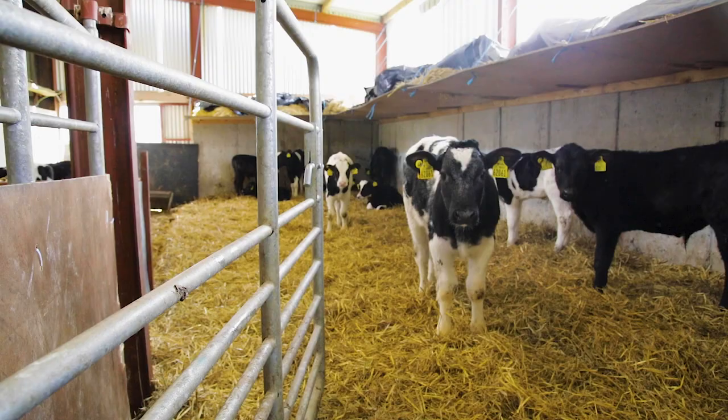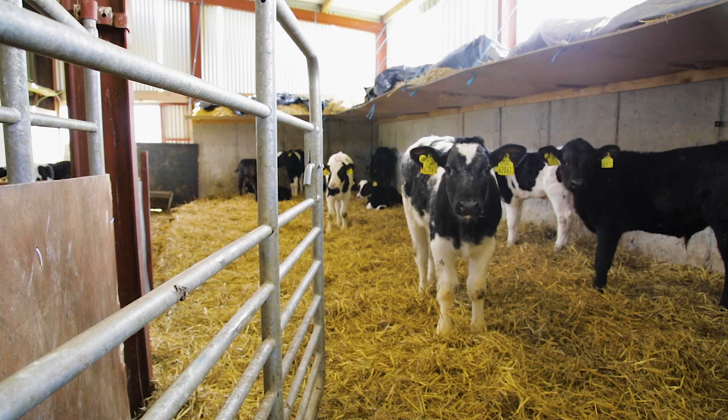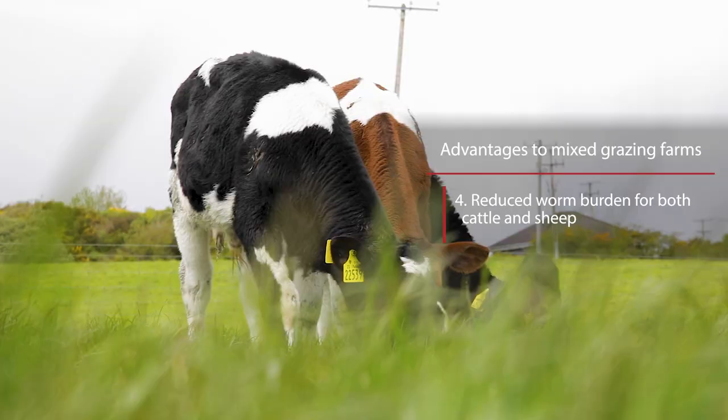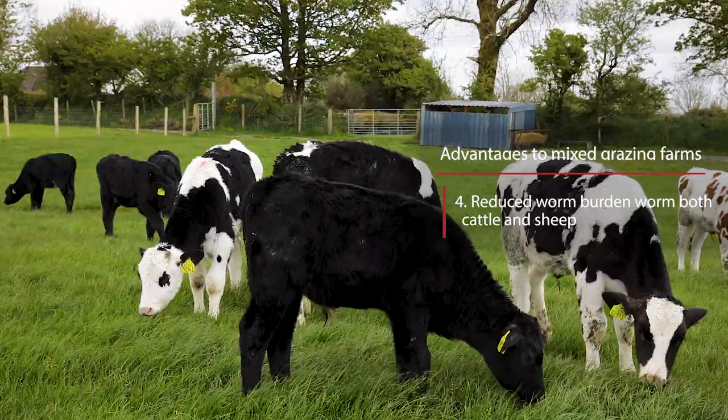The fourth advantage of a mixed grazing system is that it reduces the worm burden for both cattle and sheep on the farm because they are both grazing intermittently. This also reduces the use of anthelmintics on the farm and increases the thrive of both cattle and sheep.